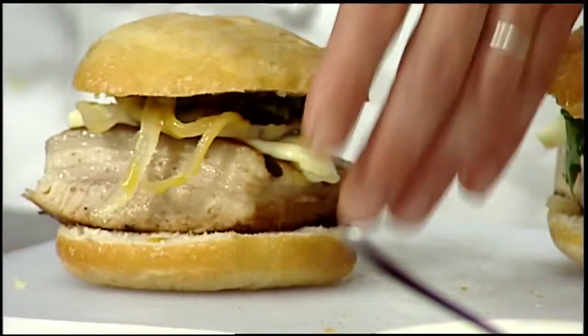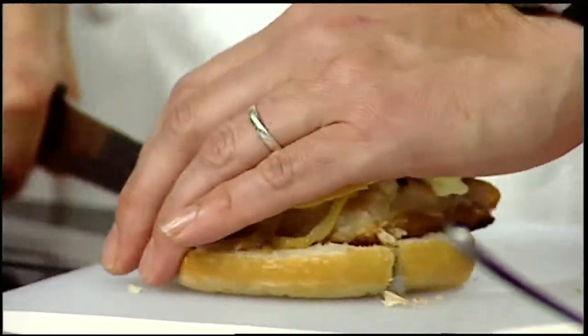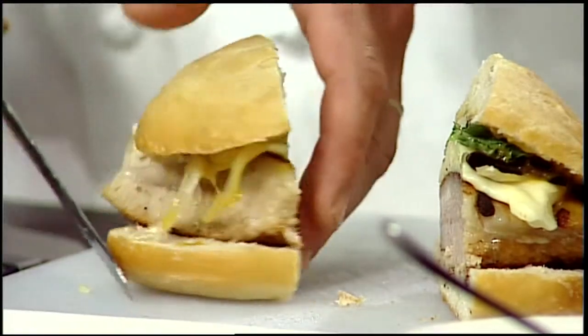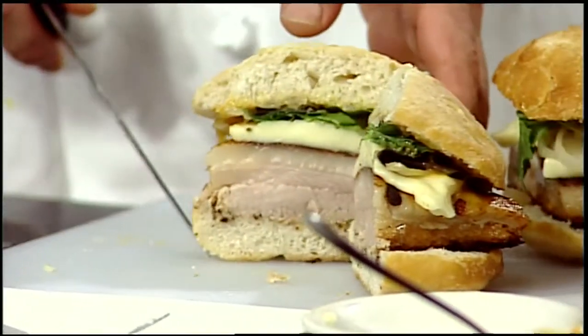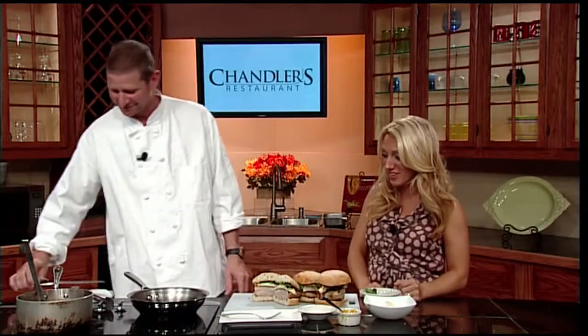My goodness, Greg. Look at that — wow. I would feel like I'd have to go into my own private room if I was going to eat that. I wouldn't want anyone to watch me because it would be so messy. That is a big fat sandwich.